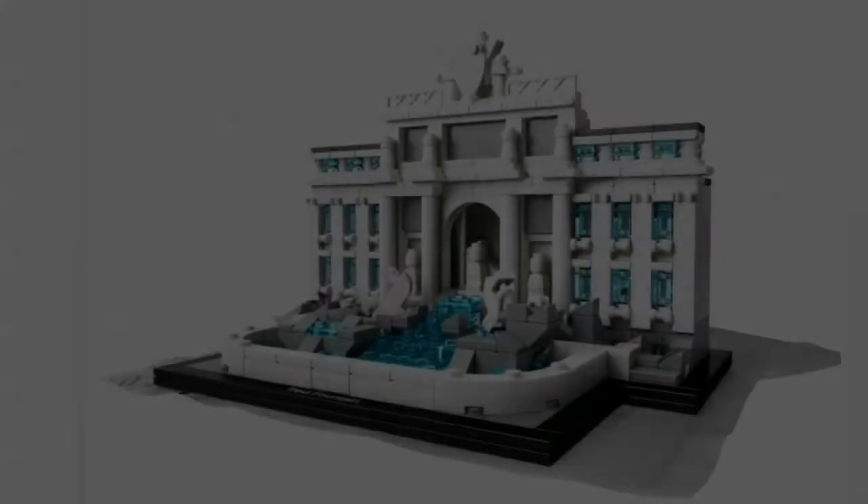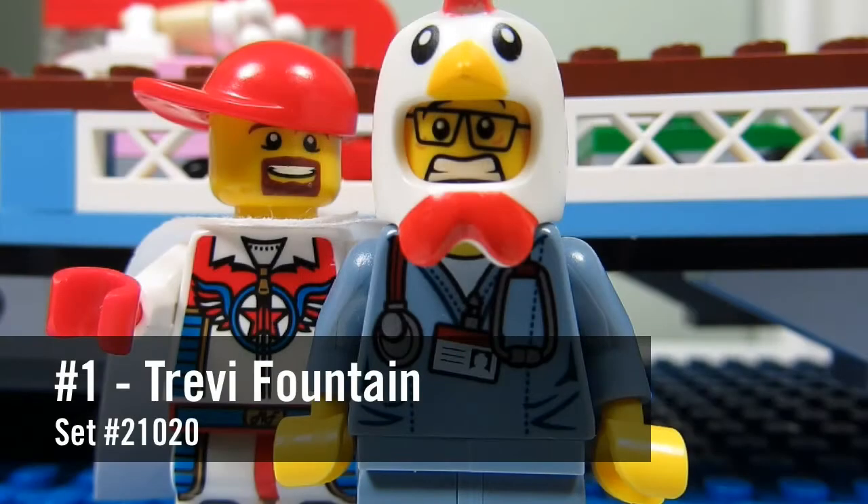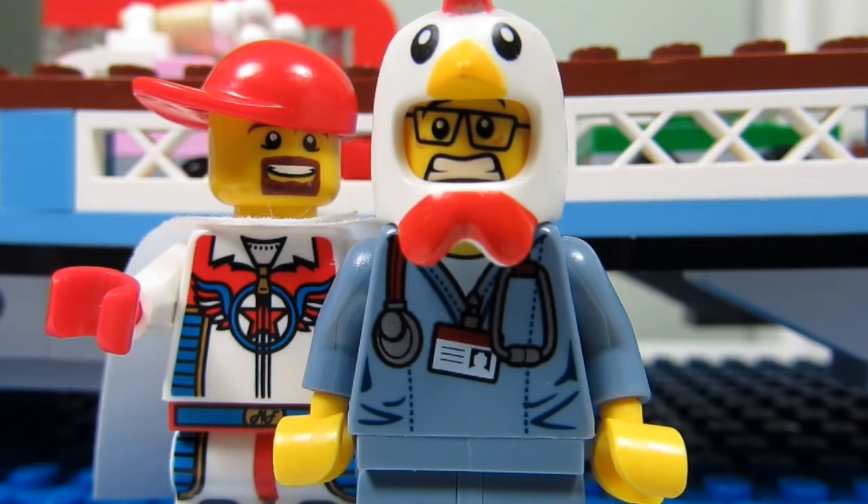Number one: the Trevi Fountain. The Trevi Fountain set number 21020 is scheduled to come out August 1st in Canada. It is the latest architecture set to be released and it has 731 pieces. I watched the video of the Brick Nerd doing a live build of this set and it looks amazing — I can't wait to add it to my collection.